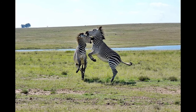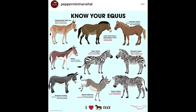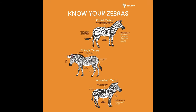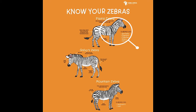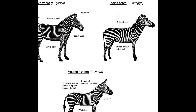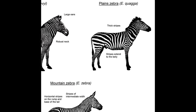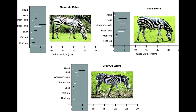Zebras are striped African mammals of the genus Equus and are most closely related to horses and donkeys. There are currently three species of zebra: the Grevy's zebra, the Plains zebra, and the Mountain zebra. The Plains zebra is the most common of the three species. A zebra's stripes and size will vary depending on the species.